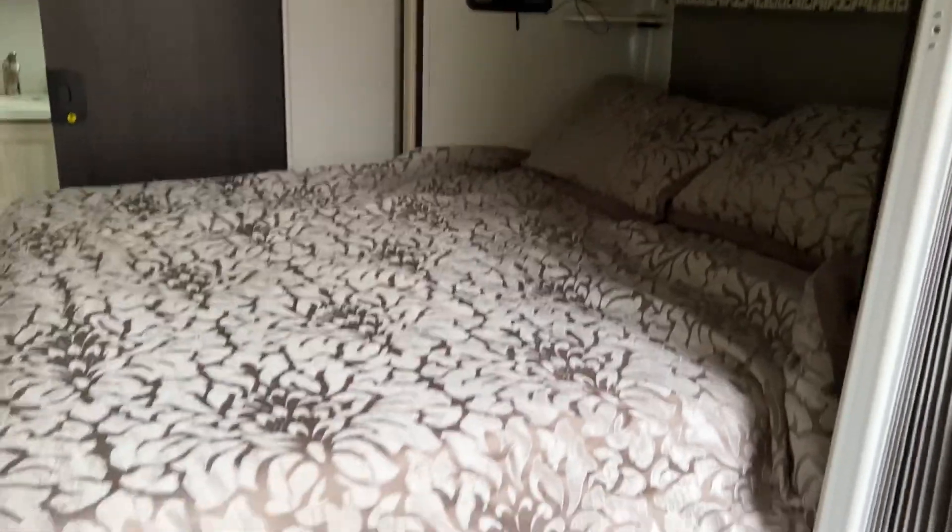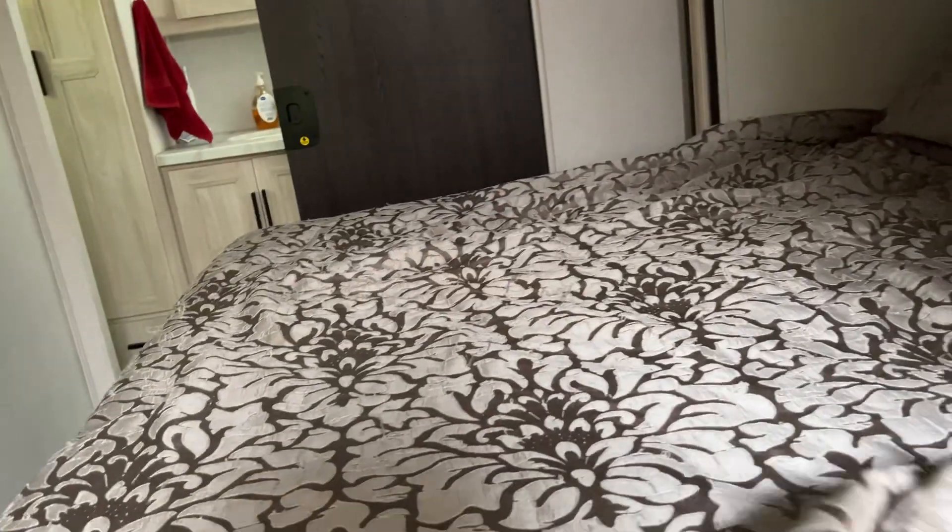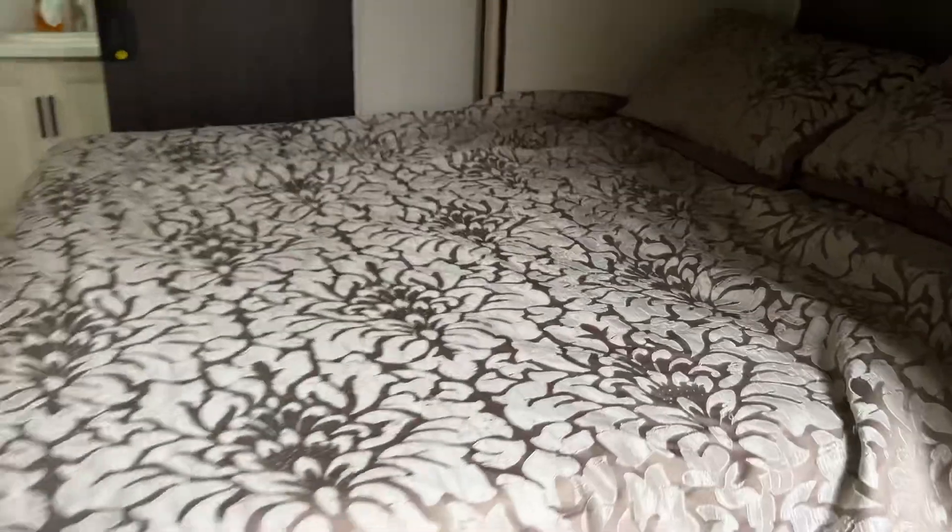There's the queen-size bed — it's a wedge, so it's on a slide-out. When this slides in, one part slides on top of the other one, and it comes in with storage underneath.